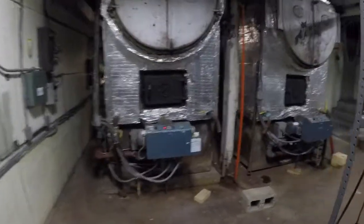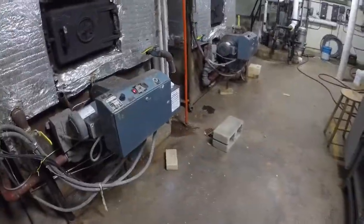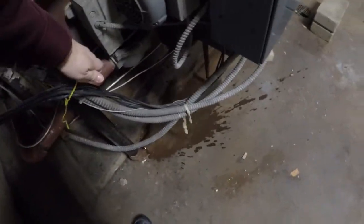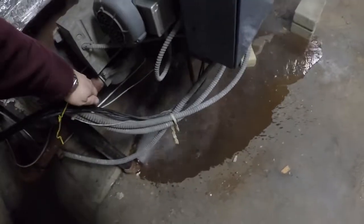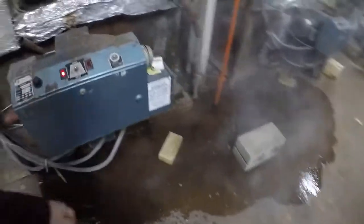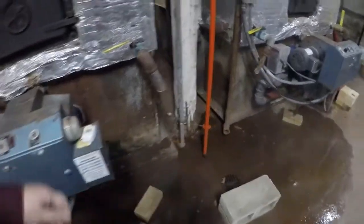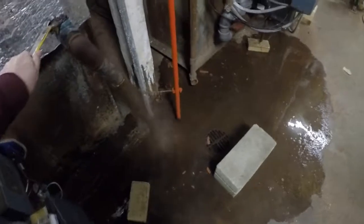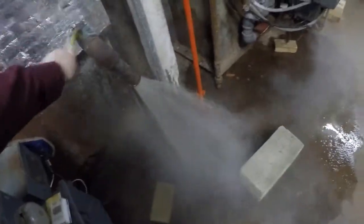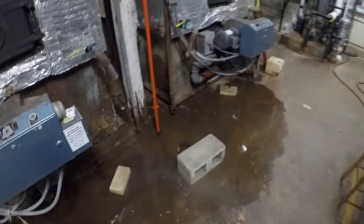Now we're going to do the blowdown procedures. You see that brown muck that comes out of there — I just open and close it a few times quickly until I see clear water. It seems like if you agitate it like that, it really gets the sediment stirred up and out of the system. That's what we're trying to do — rid the boiler of sediment.